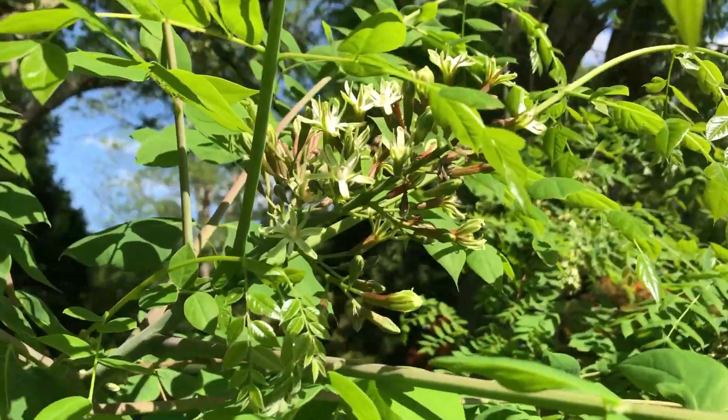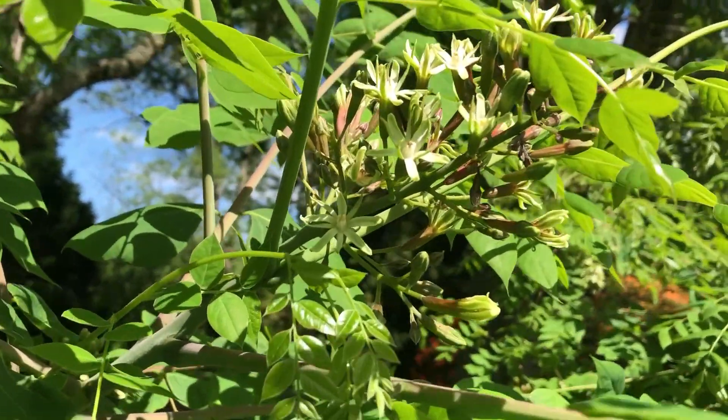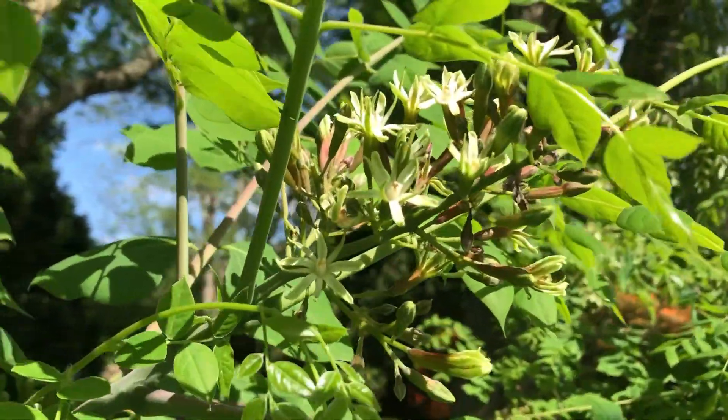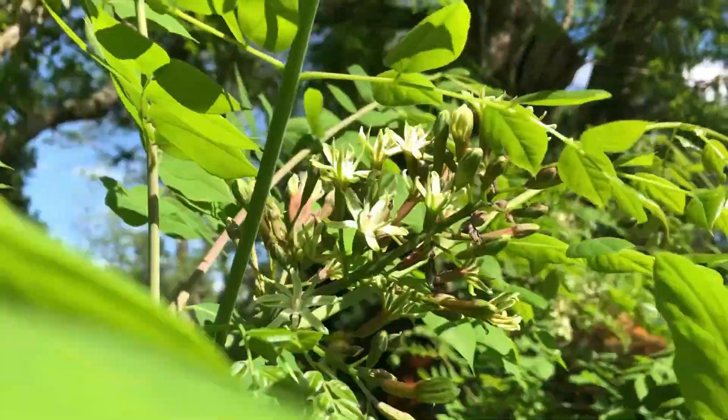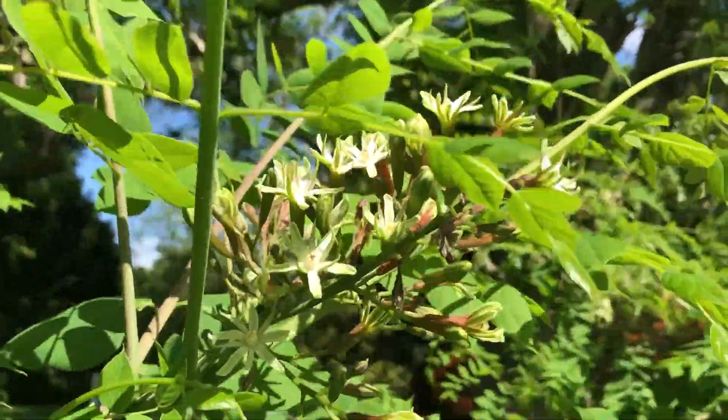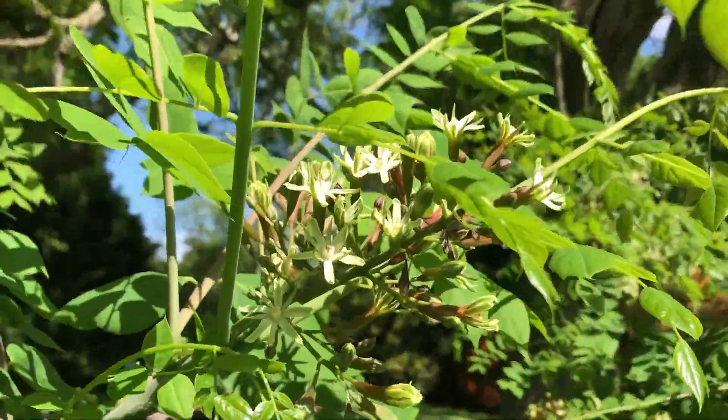Here we can see a flower blooming. Some of the blossoms are just opening up. These are male flowers and their pollen needs to get to the female flowers. The female tree is behind the barn, so we'll take a walk down there and see just how far that pollen has to fly.